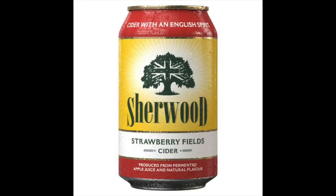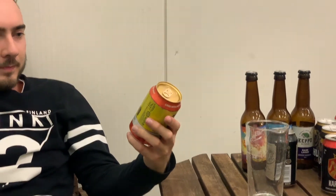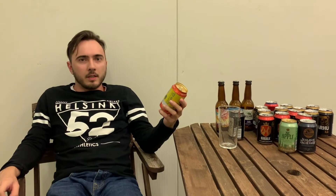We got here another cider that pretends to be an English cider with an English spirit. Sherwood. Here, a Great Britain flag placed on the tree. Strawberry filled cider — apple cider with a strawberry taste. Produced from fermented apple juice and natural flavor. Now we will see what this fermented apple juice is. Is it really fermented?